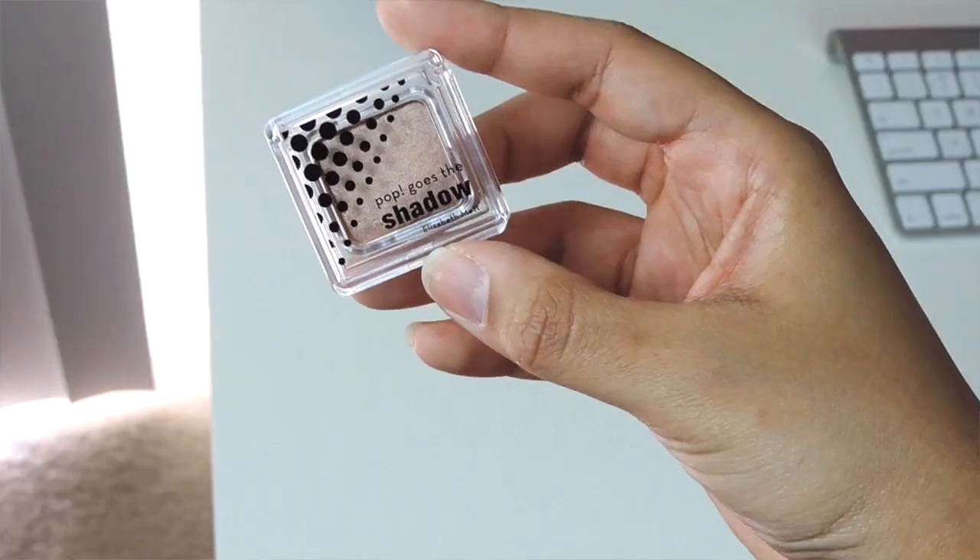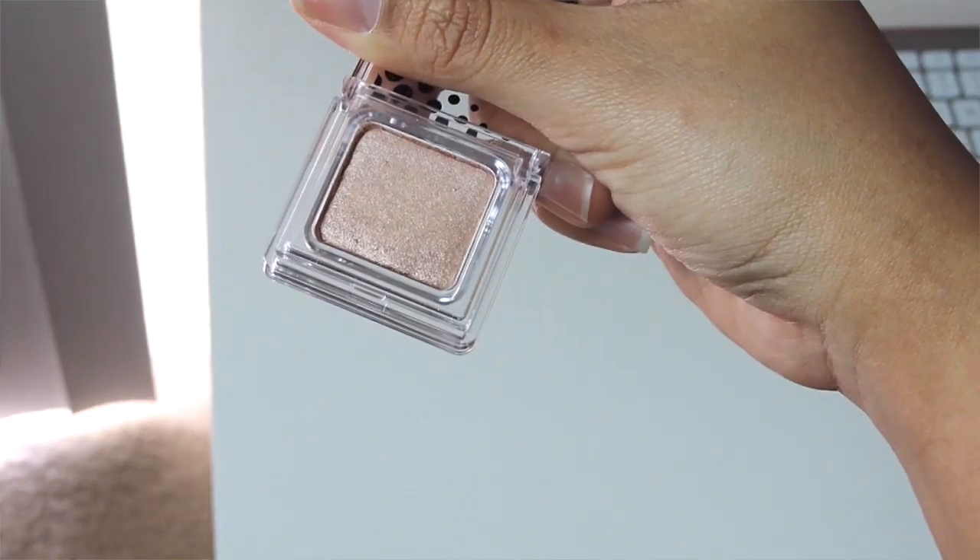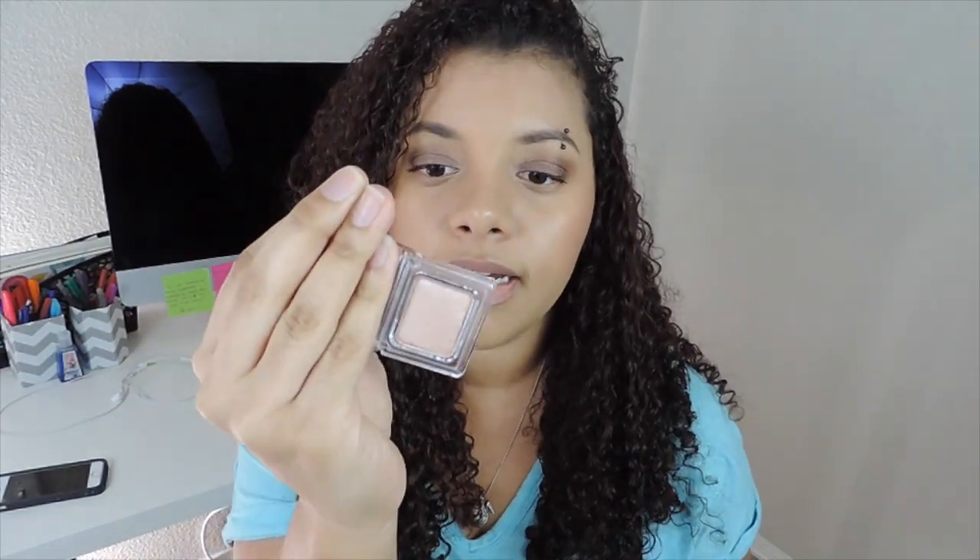Next thing I see here is 'Pop Goes the Shadow' by Elizabeth Mott — it's basically a single eyeshadow. The packaging looks pretty and the color is in Champagne. I really like the color, it's really pretty, and I'm excited to try this.